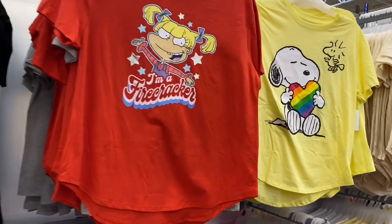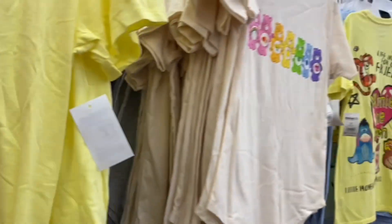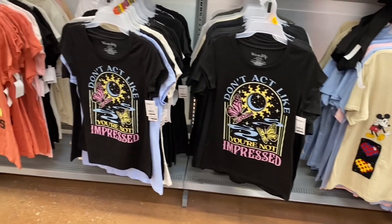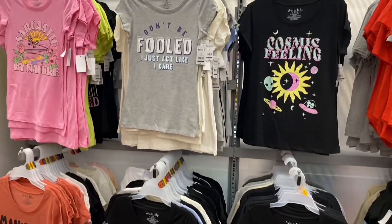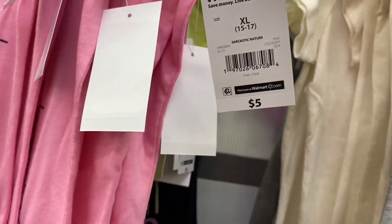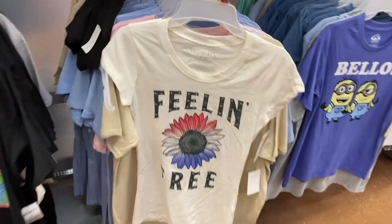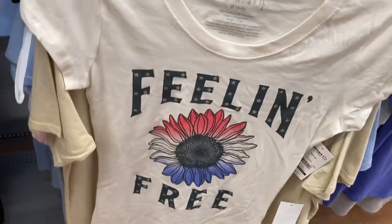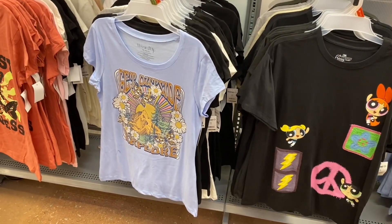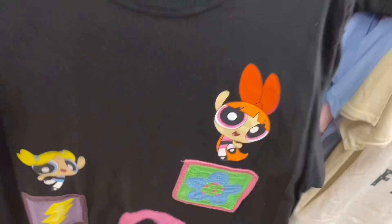Also Rugrats, Snoopy for $8.98 — a new one — and Care Bears. Down here they have Coca-Cola, Mickey Mouse, and Minions. The Wound Up brand section has 'Cosmic Feeling' and 'Sarcastic by Nature' which looks new — all going for $5. Also 'Get Outside Explore' for $5 and another one for $10.98.